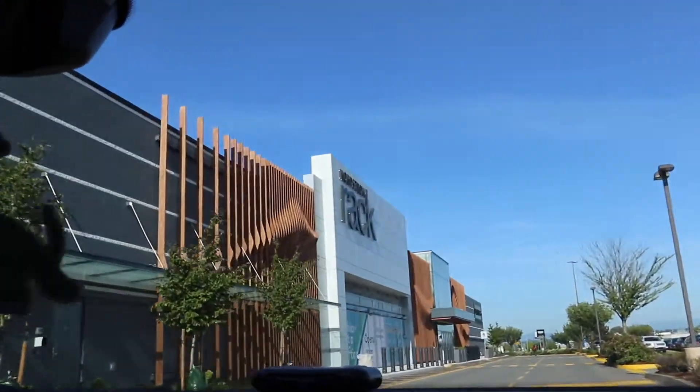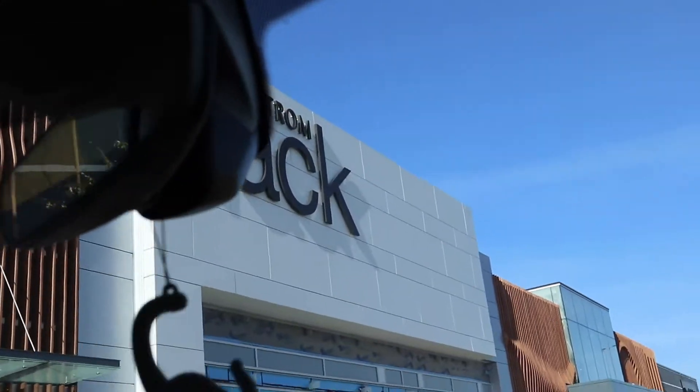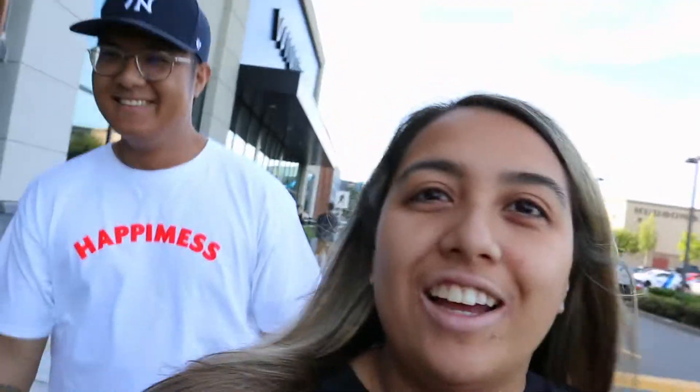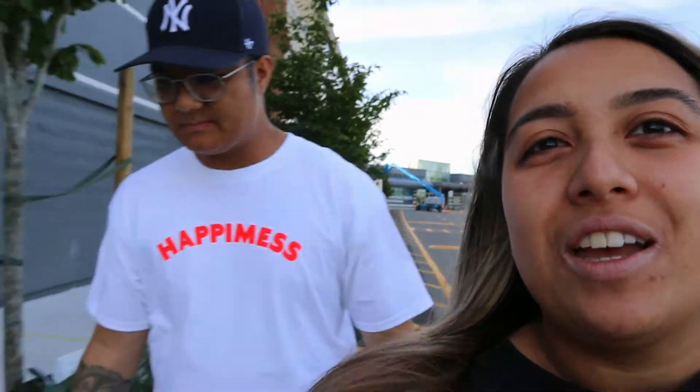We're finally here — but what the heck, Nordstrom Rack is actually not open. So that was a fail. We ended up going to Winners.